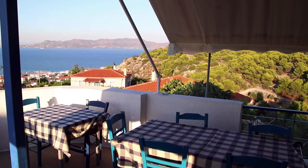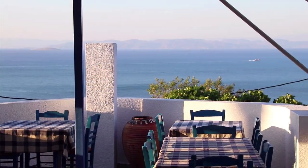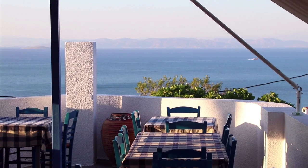Now, decades later, it was a pleasant surprise when Katina reminded me that it was my suggestion that she placed tables and chairs on the roof so people could enjoy the view.